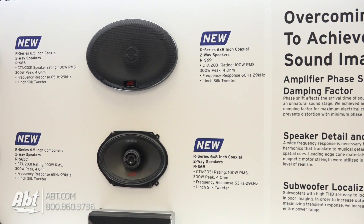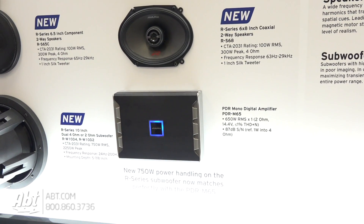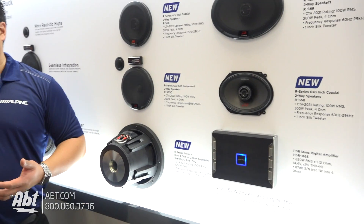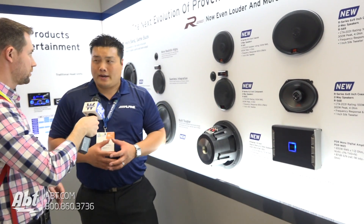We've got an amplifier down here. Basically what we're showing here is that for the subwoofer, we actually lowered the power rating. Previously it was 1000 watts. We rated them down to 750 so it has more headroom and it matches perfectly with the PDR amplifier. That's 750 RMS — correct, 750 RMS.